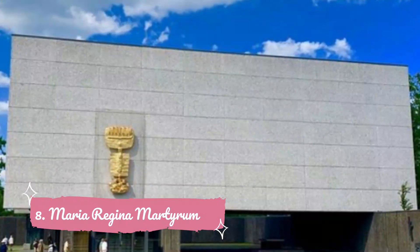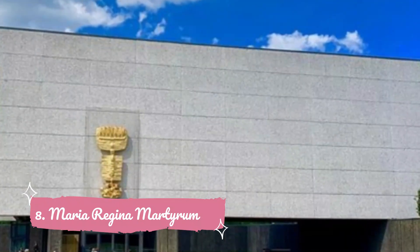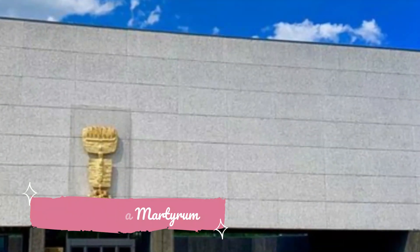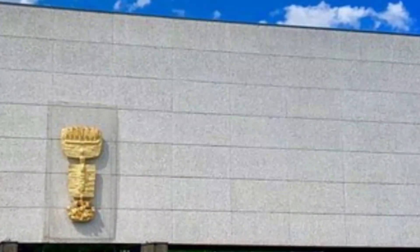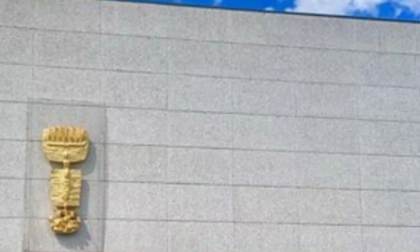Number eight: Maria Regina Martyrum. Maria Regina Martyrum is a Roman Catholic church built in 1963 in the Charlottenburg-Wilmersdorf borough of Berlin. Established just in front of the former Plötzensee Prison, now the memorial Gedenkstätte Plötzensee, the church was built on behalf of German Catholics to honor the martyrs of freedom and belief from the years 1933 to 1945, during the reign of the Nazi Party of Germany.